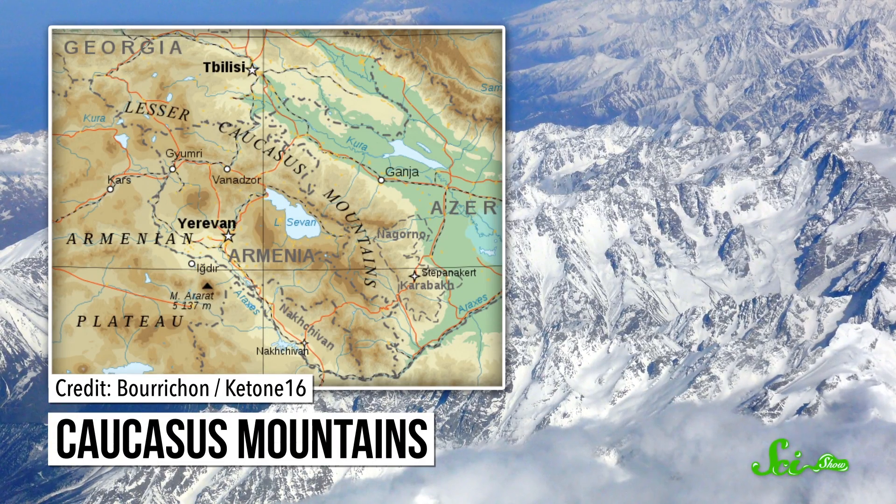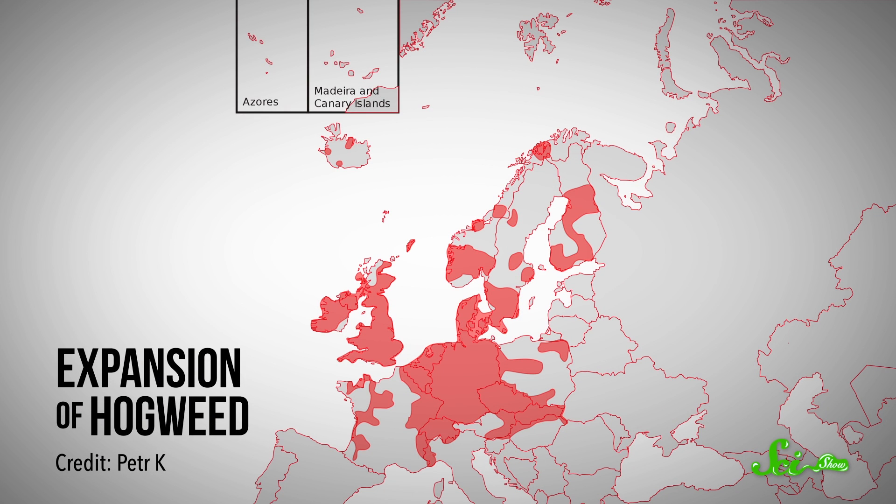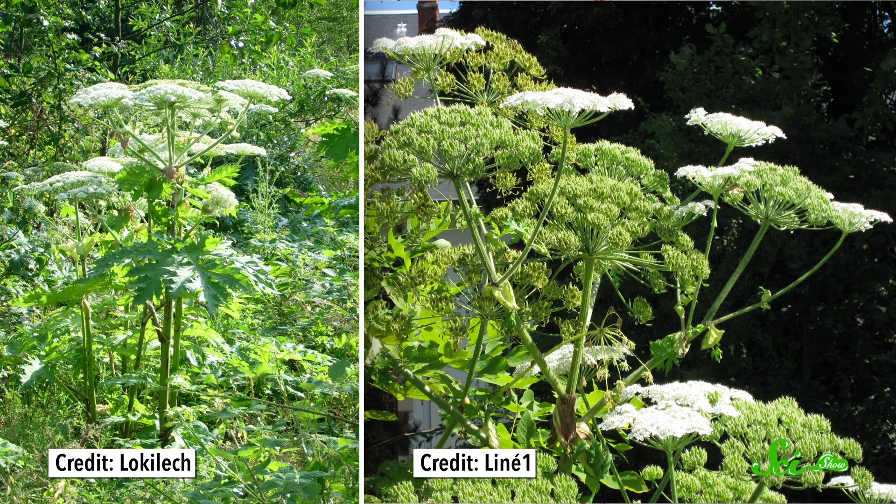Giant hogweed is native to the Caucasus Mountains in Western Asia. It was introduced to Europe in the late 19th century, and to the U.S. early in the 20th century, because people thought it would look cool in their garden. It can get really tall, has leaf arrays that are up to 1.5 meters wide, and white flower heads that can be as big as three-quarters of a meter across.